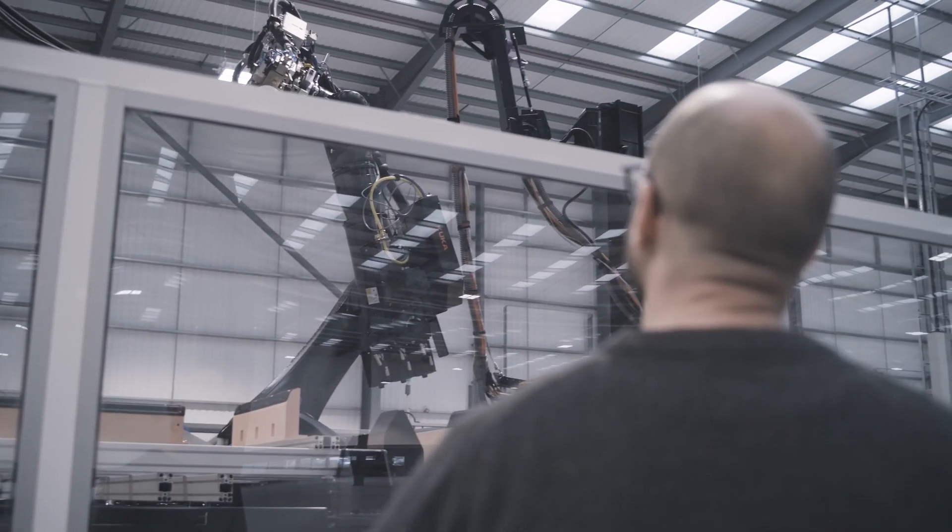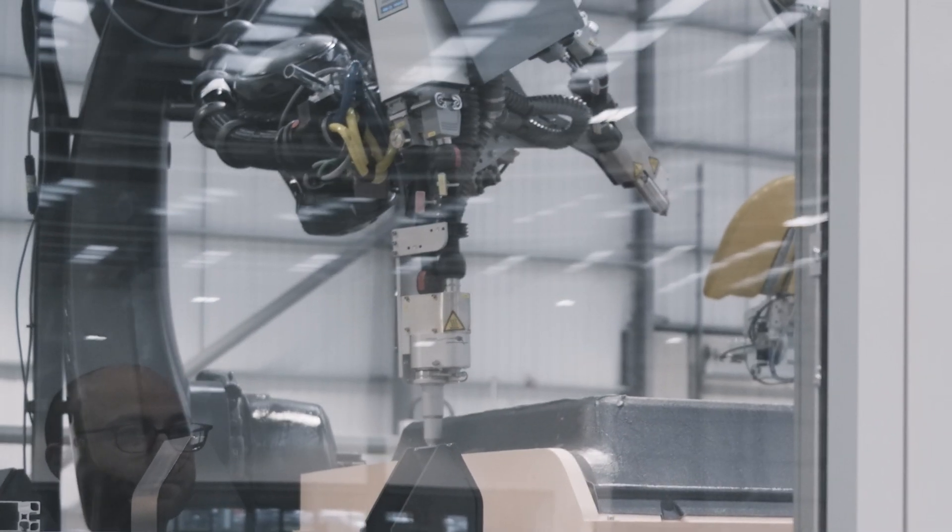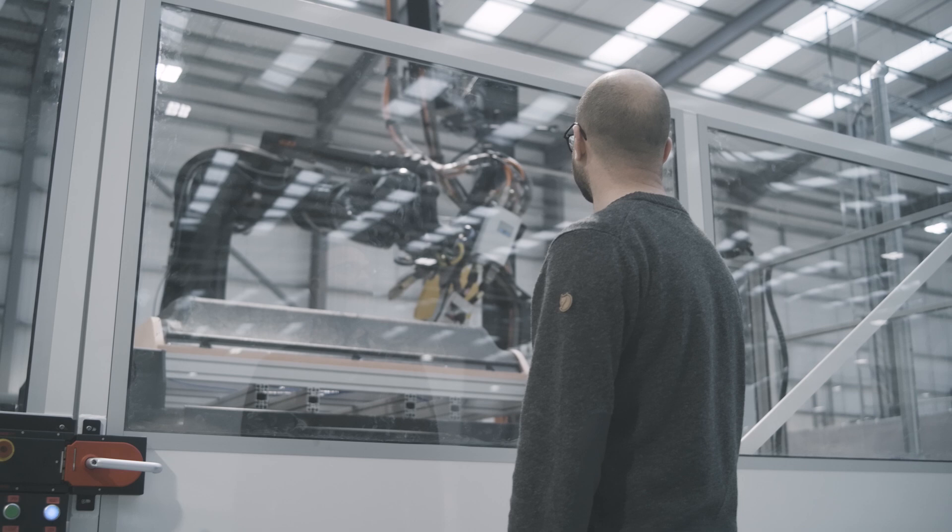This is the last cell, the last stage in composite part production. The robots working with tool changers allow us to go from single panels to complex multi-part assemblies that are ready for fitting onto the vehicle.